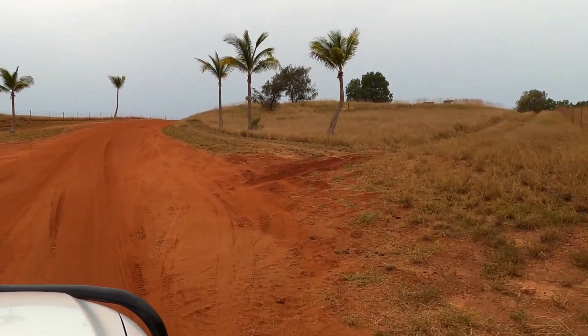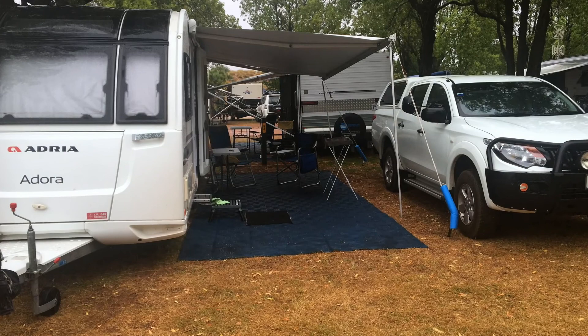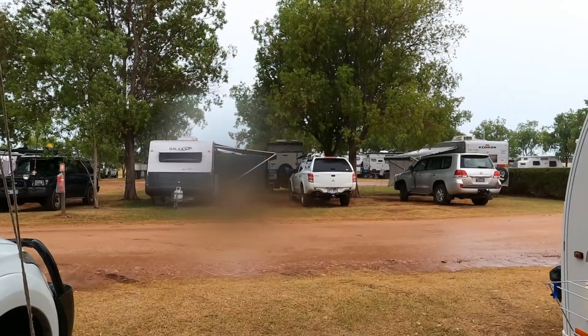What a beautiful place this is. Really pleased that we came here. We're staying here for three days — that's us all set up.